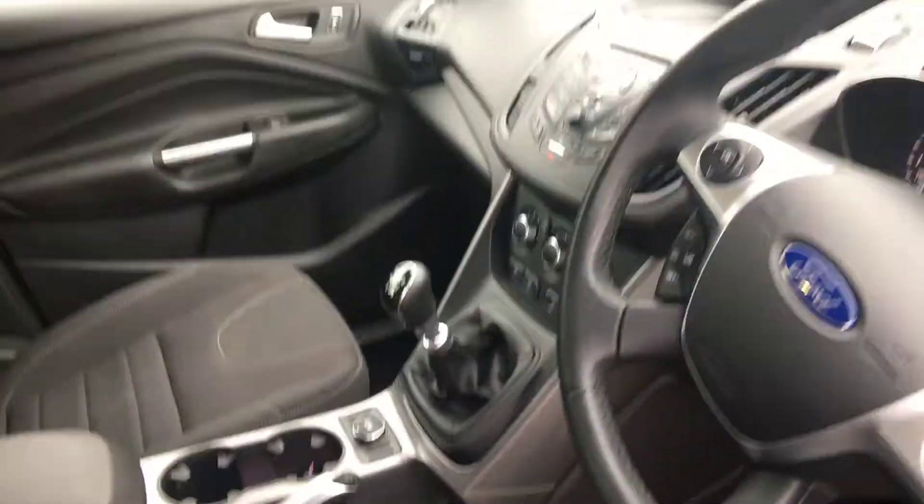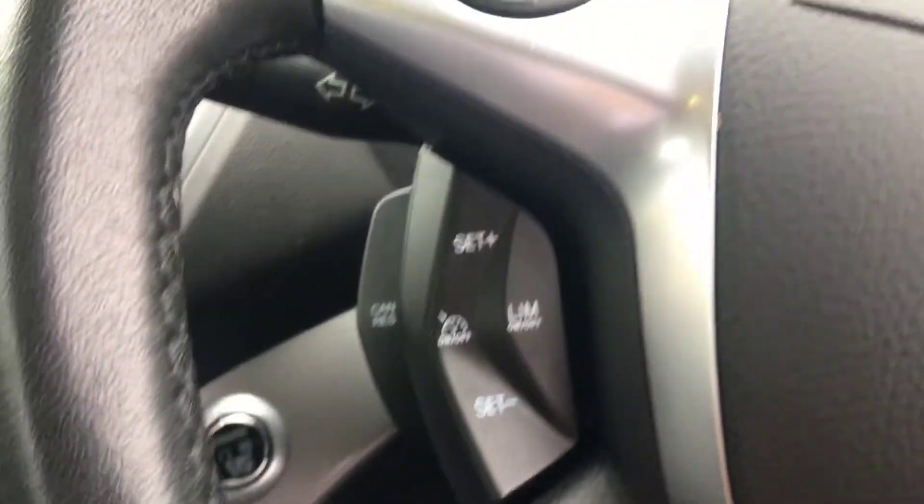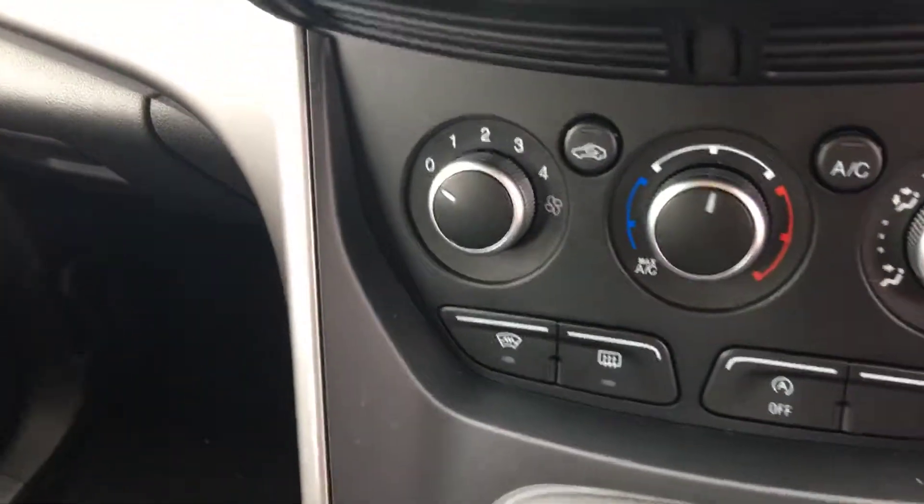Very nice colour this, very bright. Great posture inside. Centre armrest, six-speed gearbox, power steering, central locking, cruise control on this model, and air conditioning.